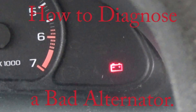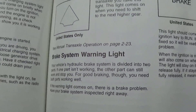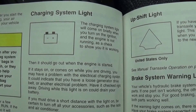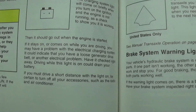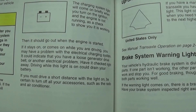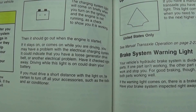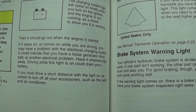My battery light is coming on in my car, so I've checked my book to see what it says. It's telling us the charging system light will come on briefly when you turn on the engine. If it stays on or comes on while you are driving, you may have a problem with the electrical charging system. It could indicate a loose connection or a bad electrical problem, and that we should have it checked.